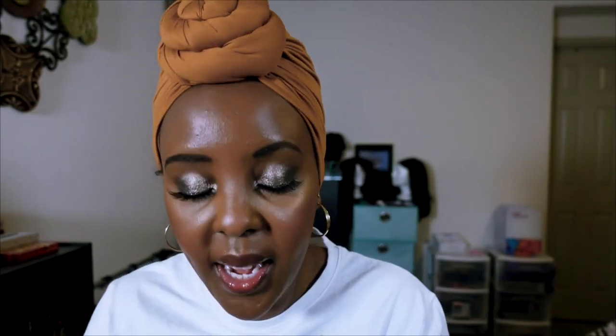Last but not least — Vaseline is great for my very dry hands. I also like the Skinfix Hand Repair Cream and the Neutrogena hand cream (though I don't have the bottle here). The thicker the cream, the better for my hands, which get extremely dry from years of nursing — washing hands and using alcohol sanitizer in the hospital has made my hands completely dry, so I need something very moisturizing.